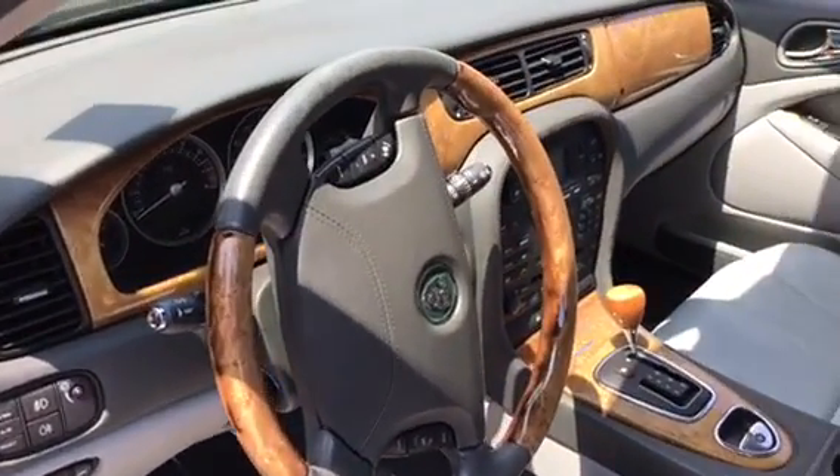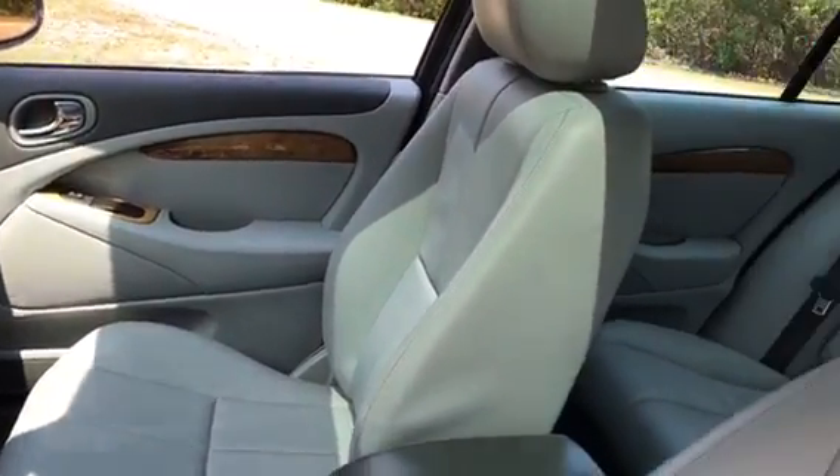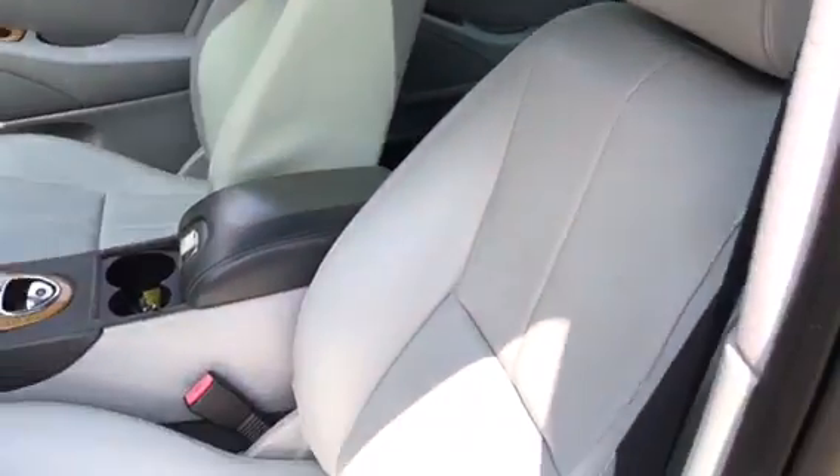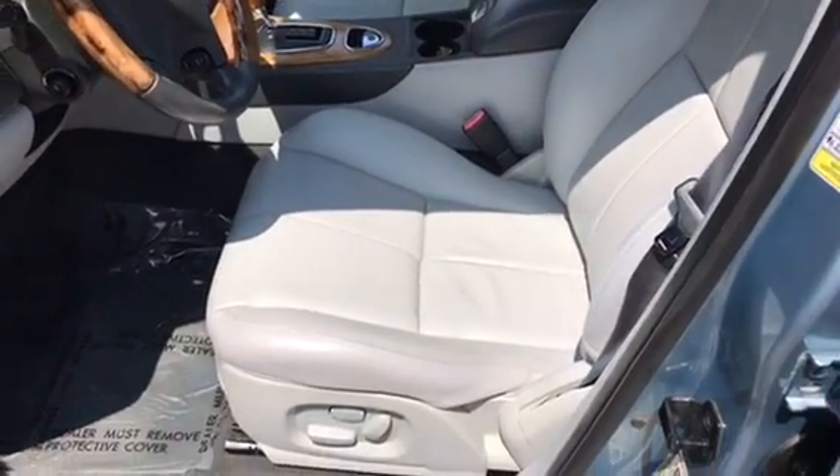Interior looks like it's never been used. Please scroll down to see more pictures of this car.